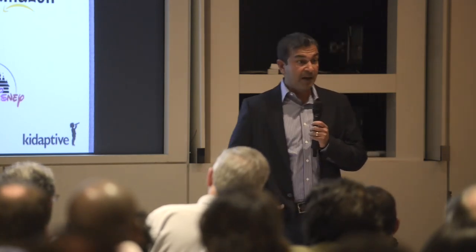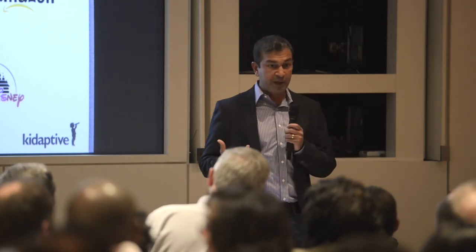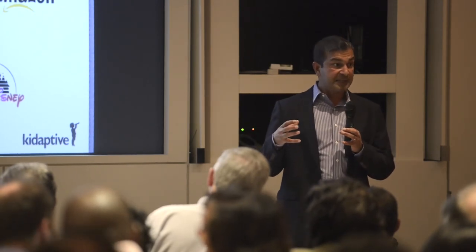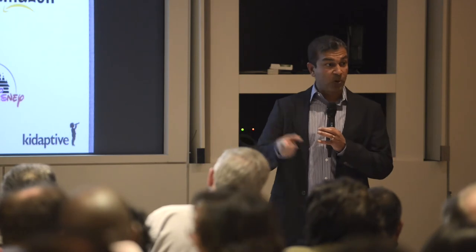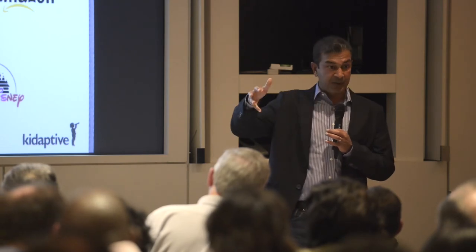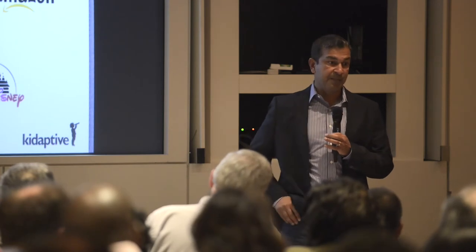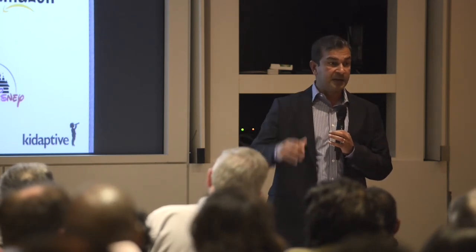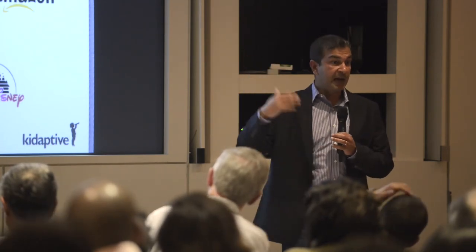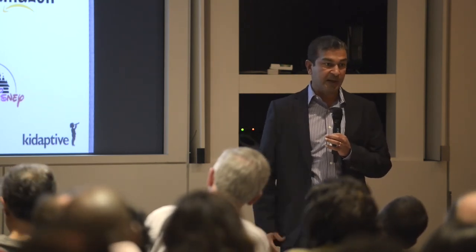The bigger business model is around the data platform. We are working with a couple of partners already where we'll be building the platform for them. This will be in a non-walled-garden setup so that regardless of where the learner goes, his profile finds him so they're engaged optimally wherever they are. We will charge either RevShare on the adaptive learning subscription — for example, what Sesame offers their customers — or based on data that we receive and process. There are also value-added services around providing the engagement layer for parents, and analytics around what's working and what's not at the learner level.